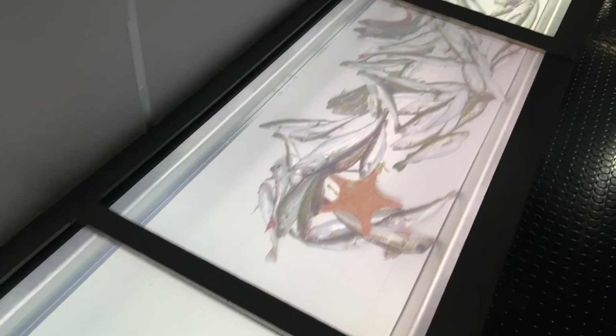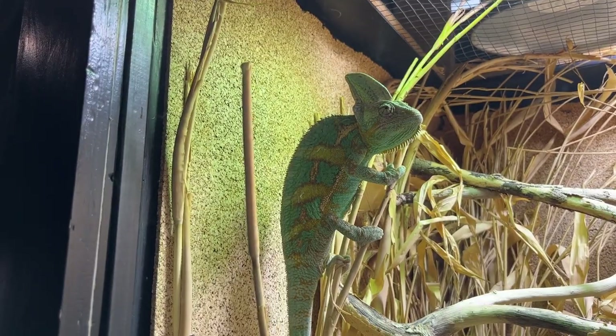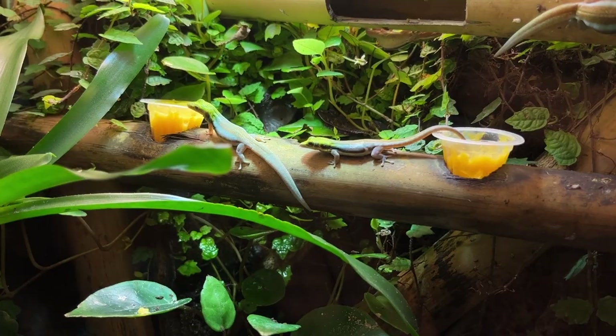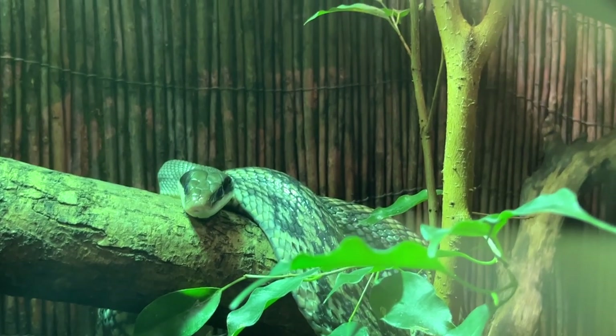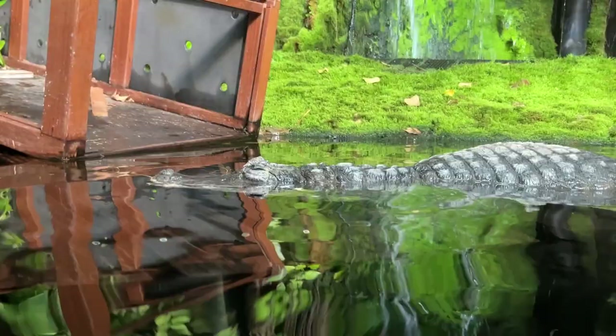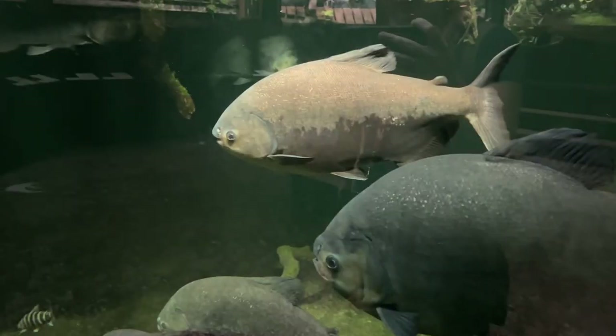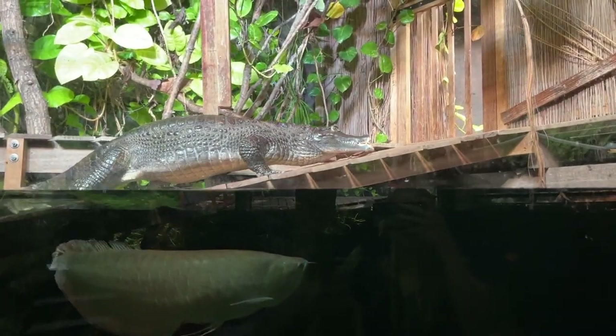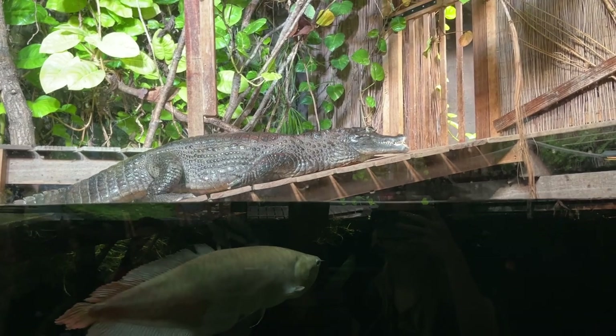Finally for this section we moved into the sunken forest, which had life such as chameleons, frogs, lizards, and snakes, as well as a caiman with some huge fish around it, including the arapaima gigas which is two meters long, as well as the arowana with its eyes looking upwards — particularly popular in the fish trade.